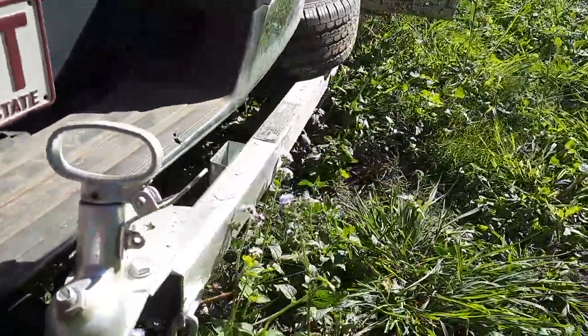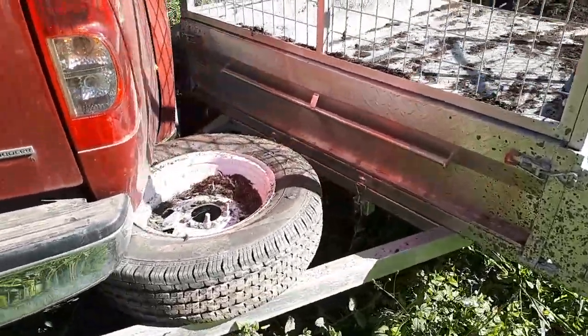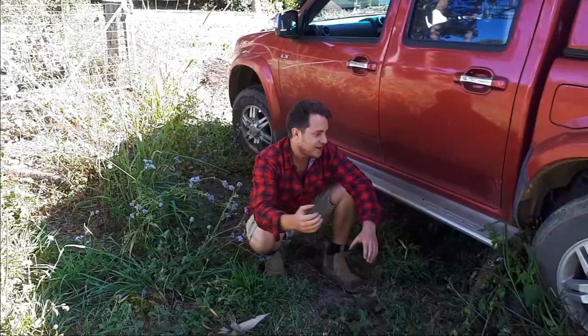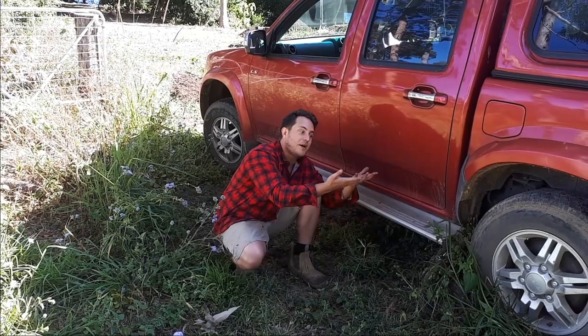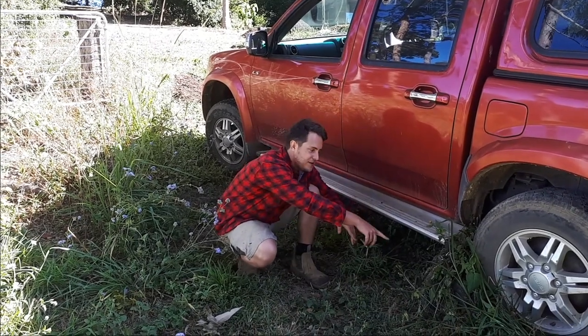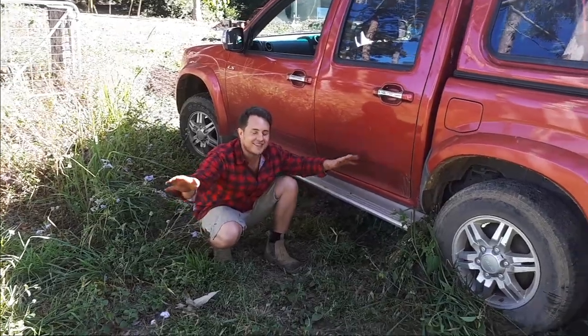The trailer has followed me and jackknifed so now I can't go back. So the only thing I've got left to do is to get one of those jack pumps to get myself out of this jackknife, lift the car up a bit, take some tension off this post and that trailer, and hopefully I can pull them out and get the hell out of here.